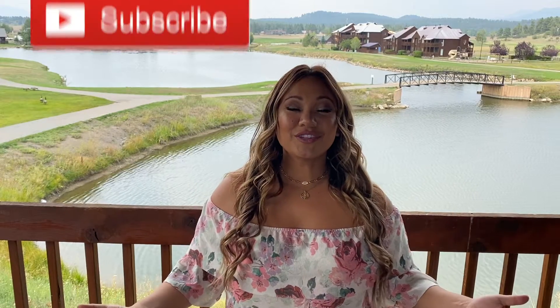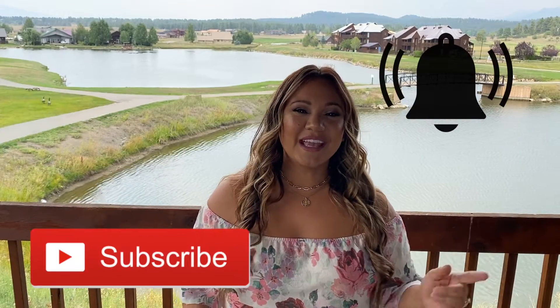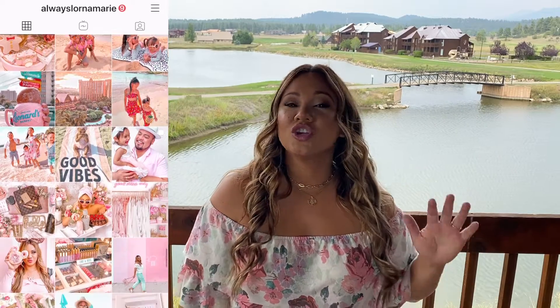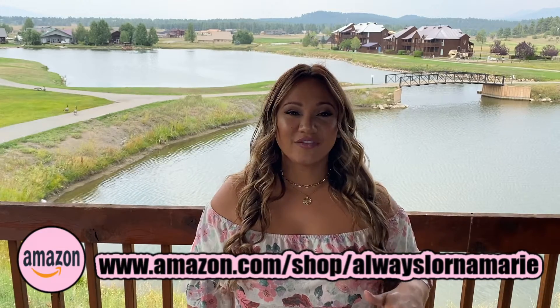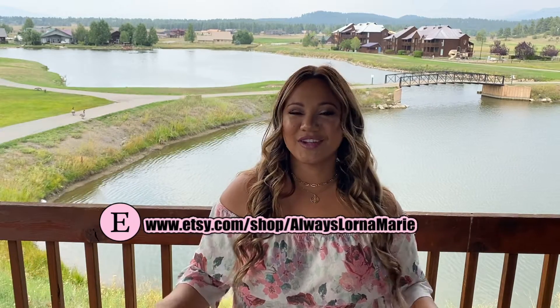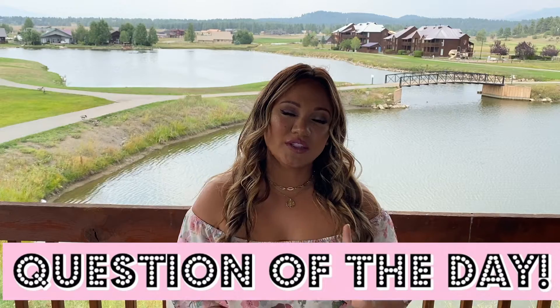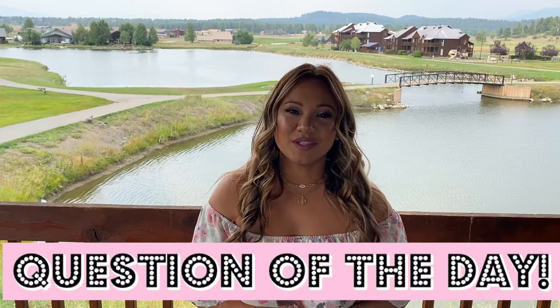If this is something you guys are interested in, definitely consider subscribing and hitting that little bell. I always leave all the info and product links down below. If you're not following me on Instagram, definitely check me out over there — you'll get a play-by-play on where I'm going and what I'm doing. I'll also link my Amazon store, my Etsy store, and my website. Question of the day: what are some of your favorite snacks and food to bring on the road? Let us know in the comments below.